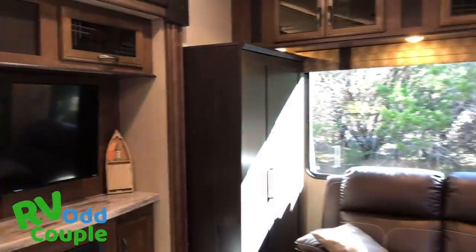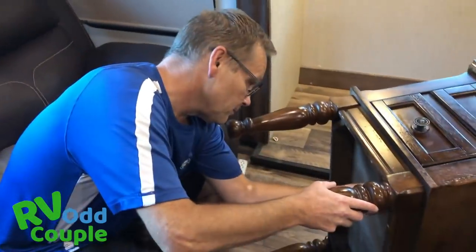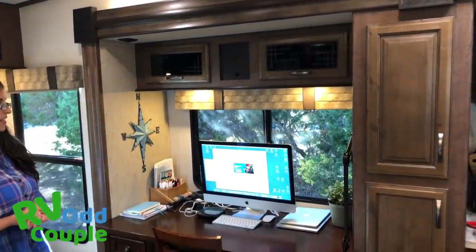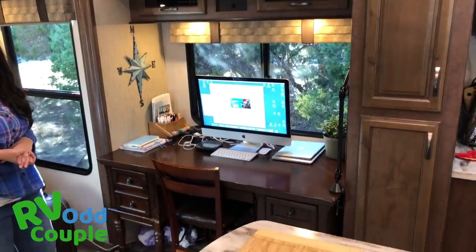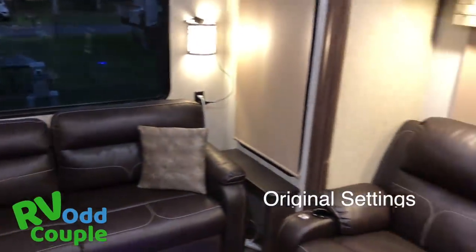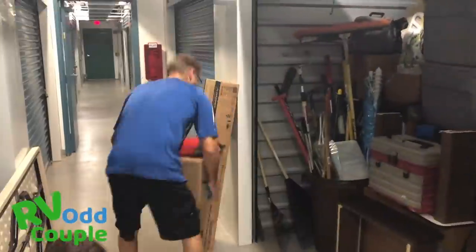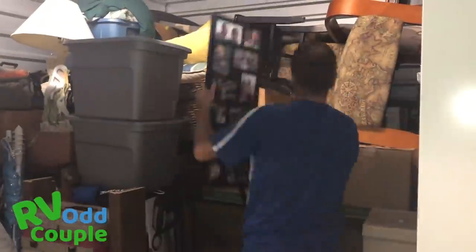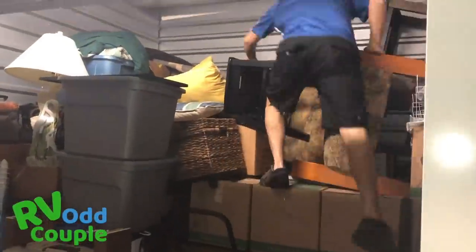The other thing we had to prepare was getting our old RV back to factory settings. We had made a lot of modifications in Sandy — we had added a desk, a big shelf, all this stuff — and we needed to get her back to her original setting. We had to get the old couch back from storage, which was all the way in the back and not easily accessible. We had to put everything we had removed back in. That added a huge layer to this — it's hard enough planning for a trip, but that made it harder.